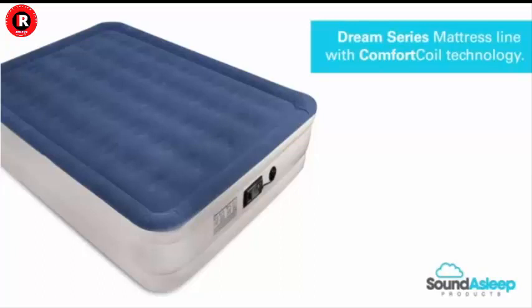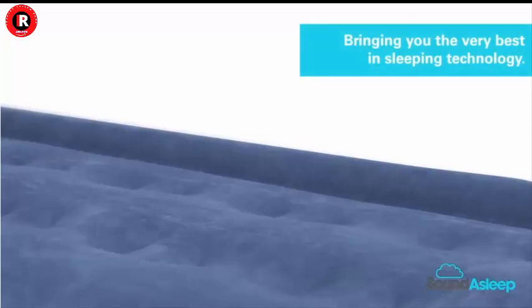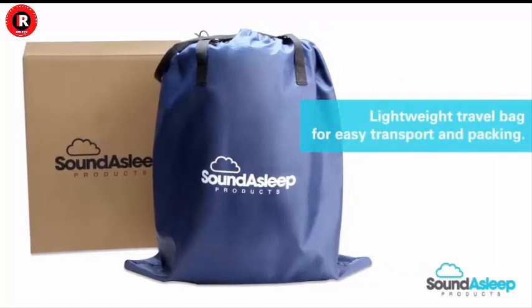If you're in search of a comfortable and convenient sleeping solution, the Sound Asleep Dream Series Luxury Air Mattress deserves your attention. In this article, we will explore the remarkable features and benefits of this innovative air mattress that has been winning over sleep enthusiasts around the world.